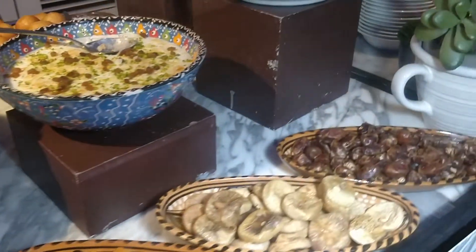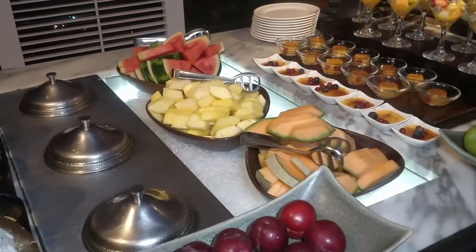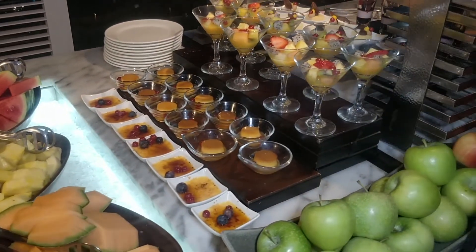Note that I visited two days before Christmas Day — there were not a lot of people there, but lots of Christmas cheer. The Christmas Eve buffet costs more, so I decided to go one day before. Here are some other desserts and some fresh fruits.